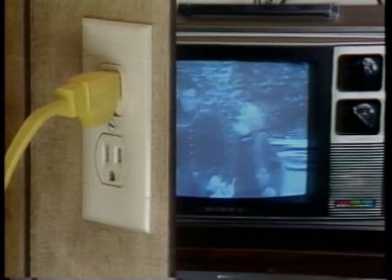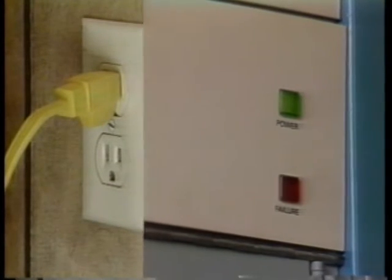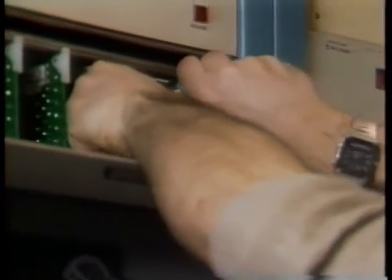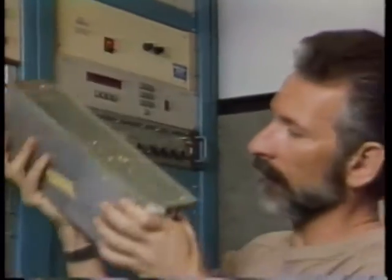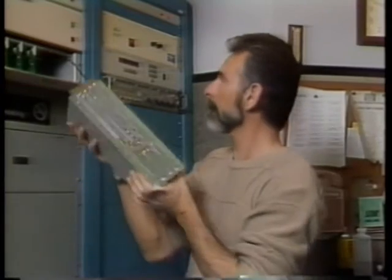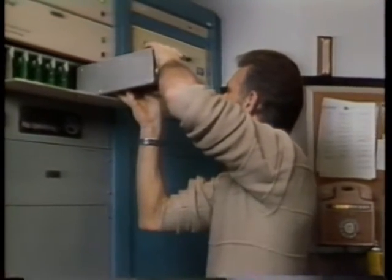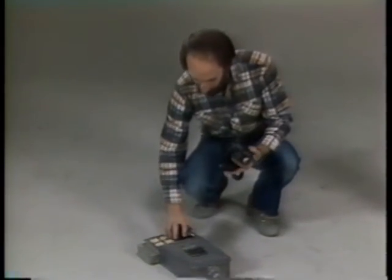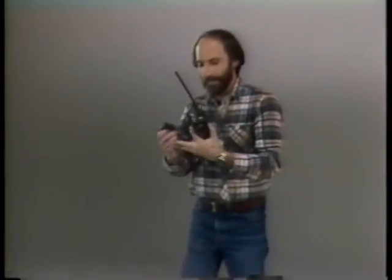Try looking inside any electronic device and you will probably find a black box called a power supply. This is not an original source of power. It's a transformer that changes the electrical work that comes out of the wall and turns it into a form that the device can handle. Devices that normally run on batteries often come with adapters that change line voltage and current to the value needed by the device — for example, they can reduce 110 volts in the line to 6 volts for the device.